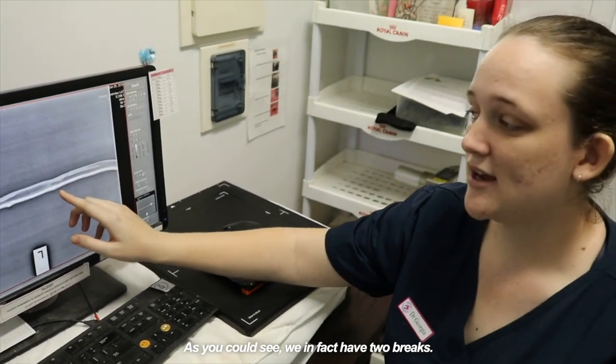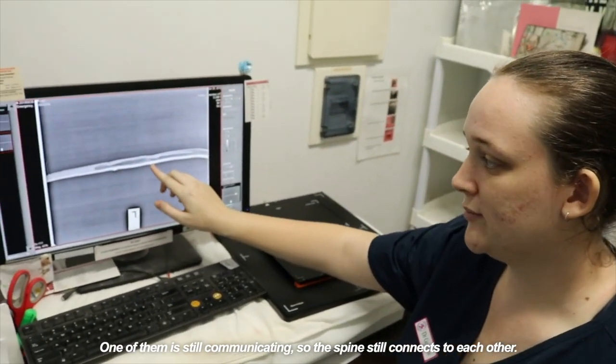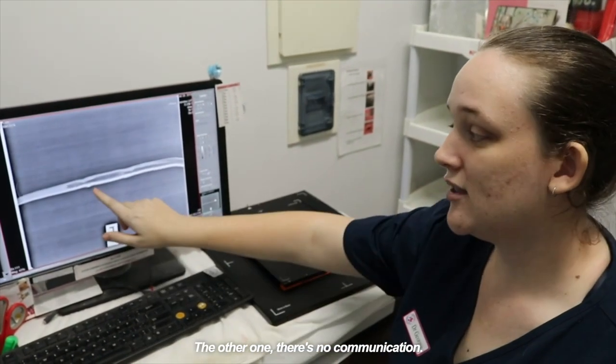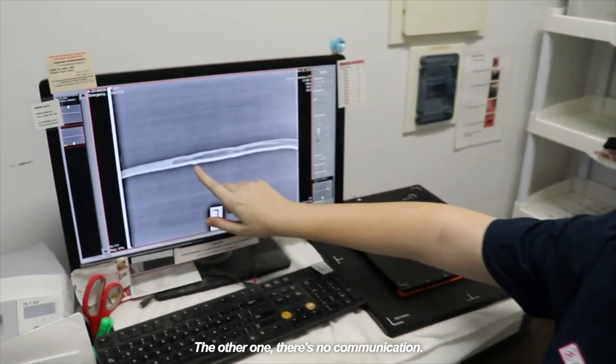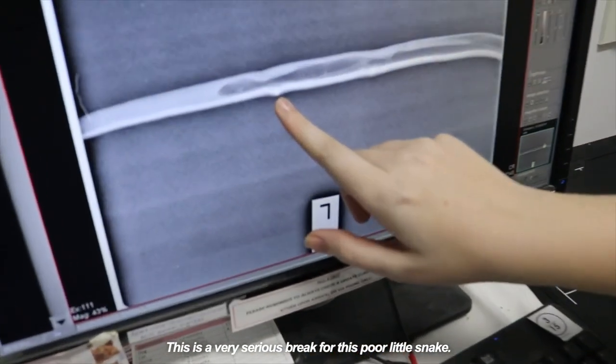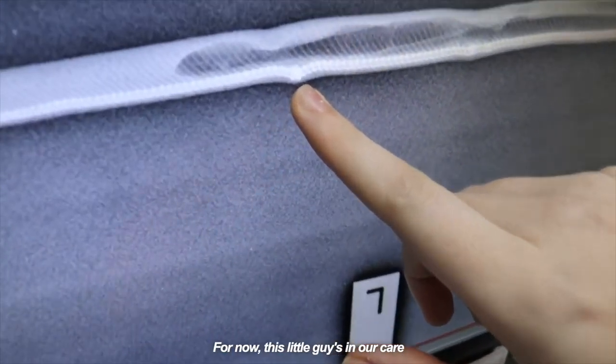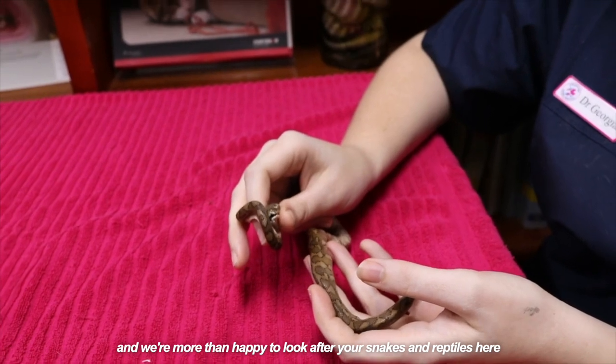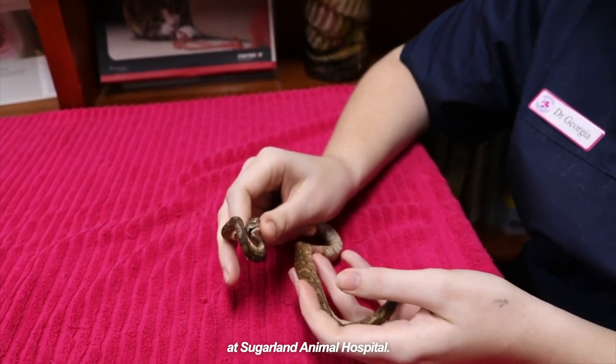As you can see, we in fact have two breaks. One of them is still communicating, so the spine still connects to each other. The other one — there's no communication. This is a very serious break for this poor little snake. For now, this little guy is in our care and we're more than happy to look after your snakes and reptiles here. You should go to an animal hospital.